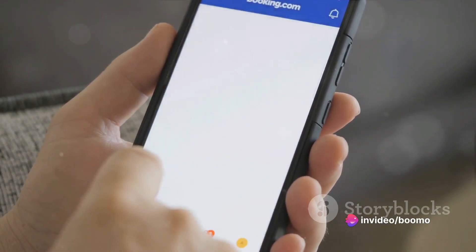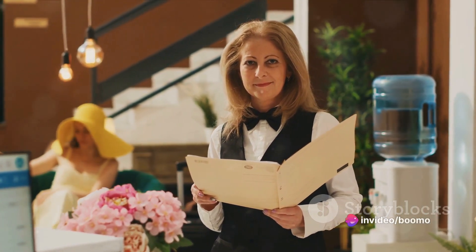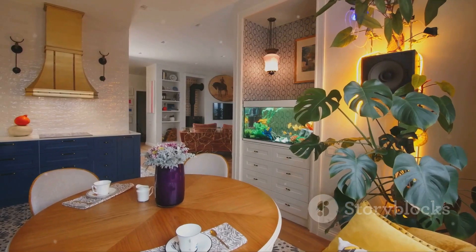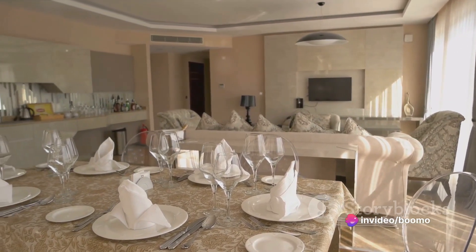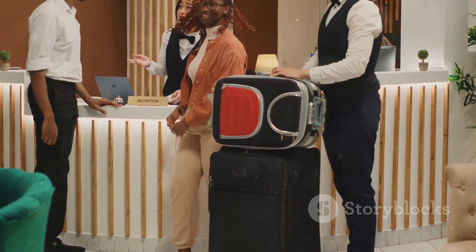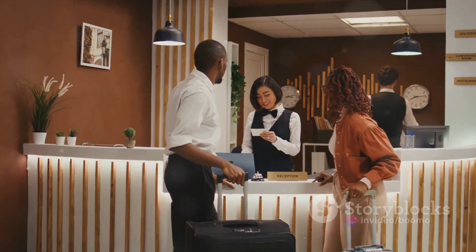Next, accepting bookings. It's important to review each potential guest's profile and previous reviews before accepting — this can help ensure the guest is a good fit for your property and prevent any potential issues down the line. Preparing for guest arrival is another crucial step: make sure the property is clean, well-stocked, and inviting. A clean space, fresh linens, and thoughtful touches like a welcome basket or local guidebook can make a world of difference. Offering self-check-in can be convenient for both you and your guests, using a lockbox or smart lock. For check-out, providing clear instructions can help ensure a smooth departure.